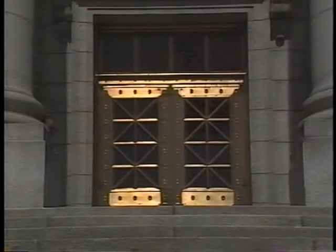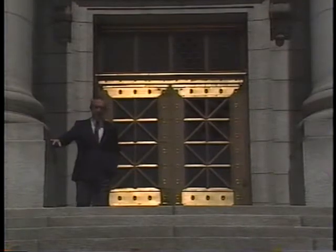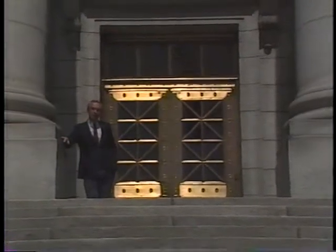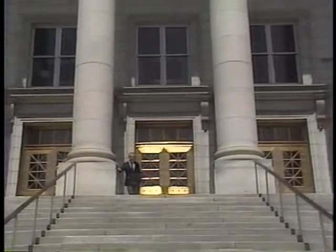Architects of public buildings express our collective goals and ambitions as Americans. Here in Utah, we crave open spaces. We believe in individual freedom and collective responsibility. The best public spaces embody these values.